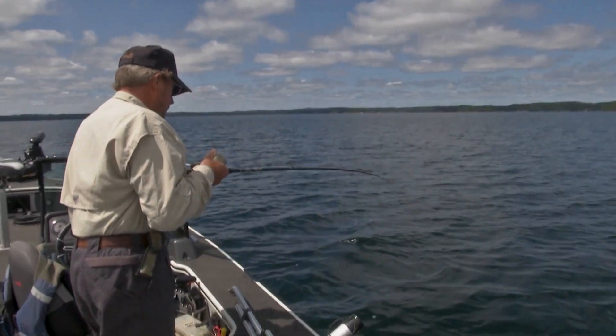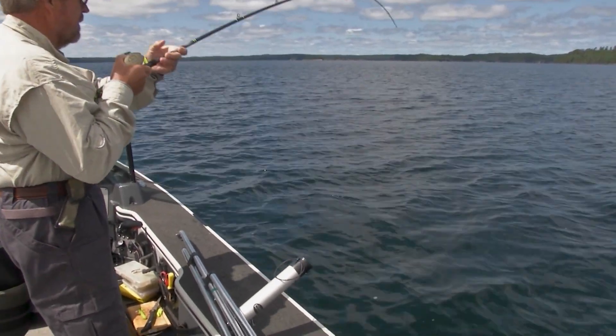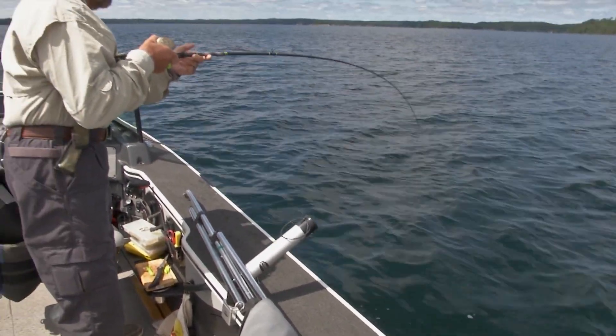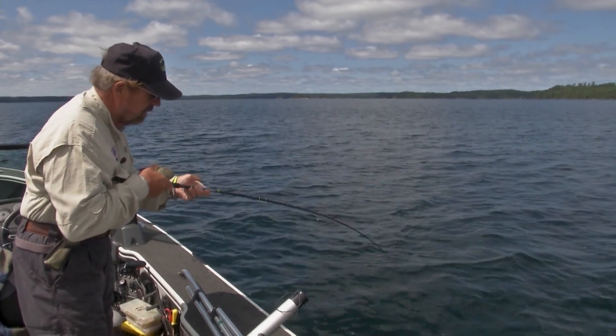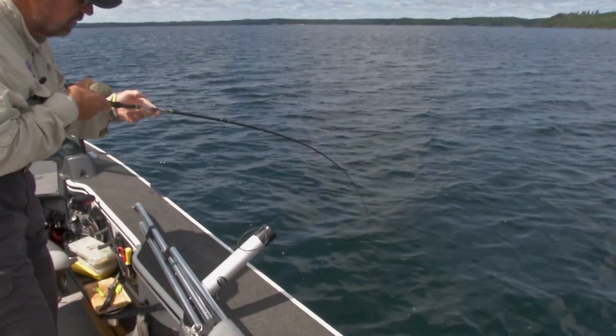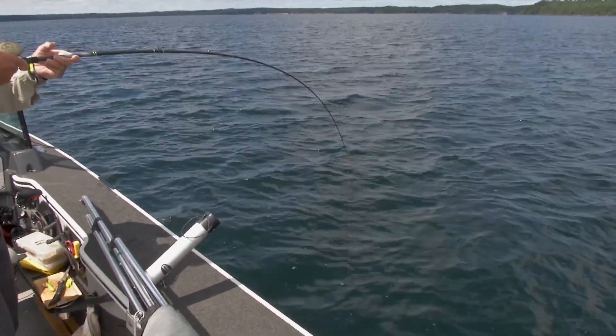It's definitely a fun way to fish. Feel that strike — trolling is good, nothing like it with downriggers and stuff. But this way you're feeling every hit you get when you're vertical jigging.